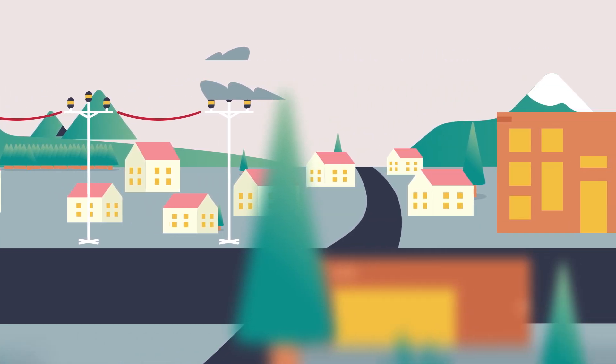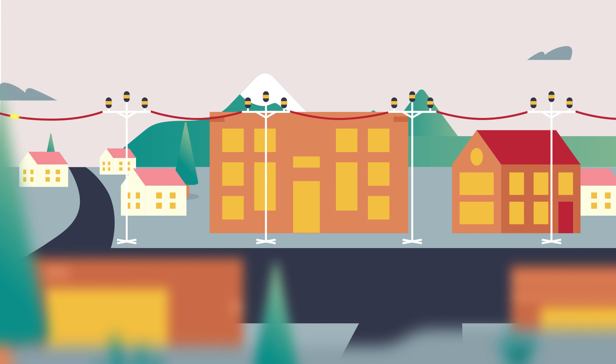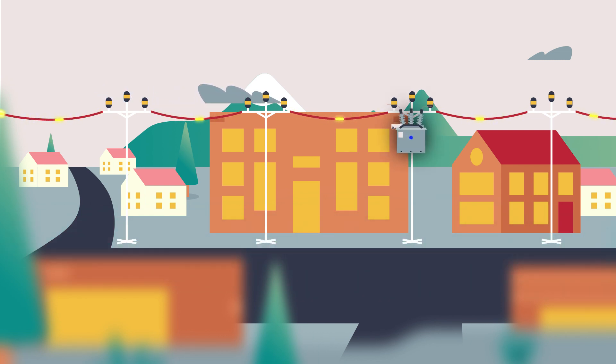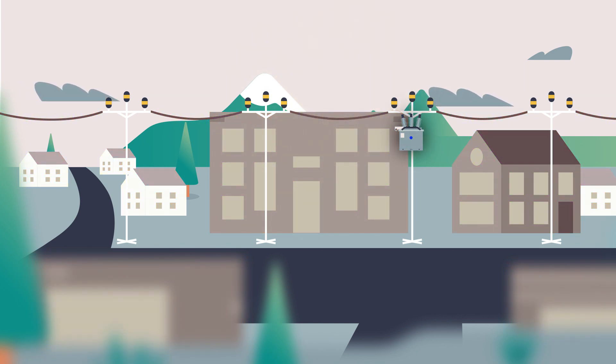If you're a utility exploring ways to advance the reliability of your system, segmentation is a great place to start. By installing more protective devices on a line, you're able to divide up your lines into more segments and have fewer customers in each segment. Depending on where a fault occurs, this usually means fewer customers are out of power.